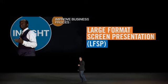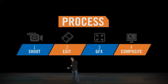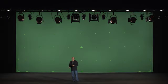Unlike a live event, the on-screen visual support for the LFSP is created after the speaker presents on stage, so they match perfectly, yielding a far more polished performance. This process also provides the ability for executives to deliver their content in several takes or in sections.